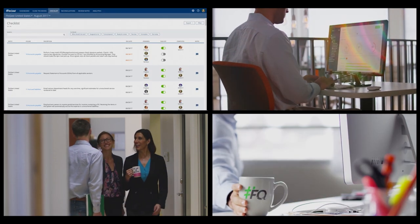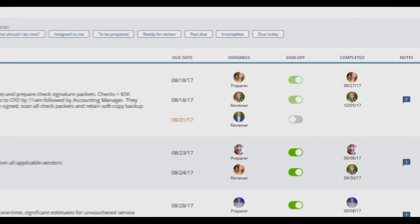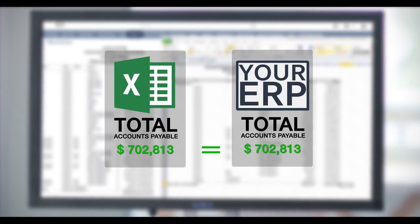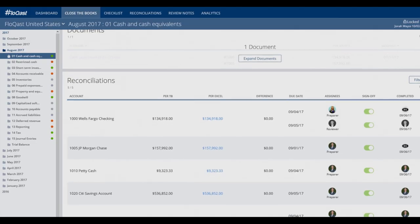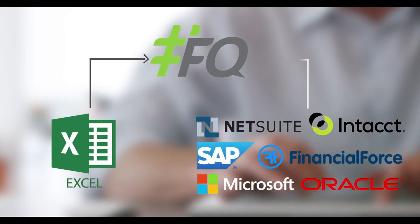With an intuitive dashboard, you can immediately see what's been done and by who, so you can address problems as they occur. By directly integrating with your ERP and Microsoft Excel, Flowcast plugs right into your existing systems, making all your static spreadsheets instantly dynamic.